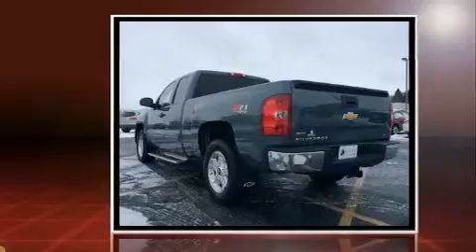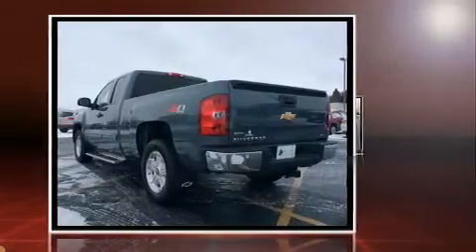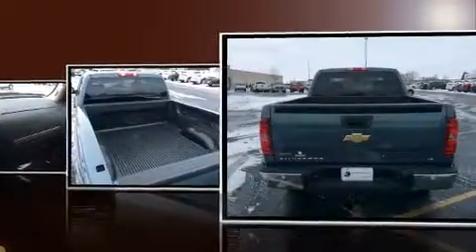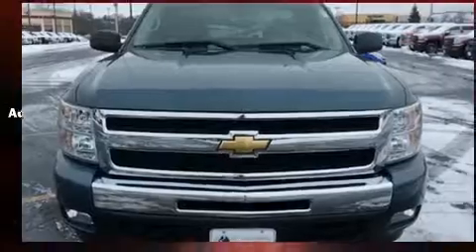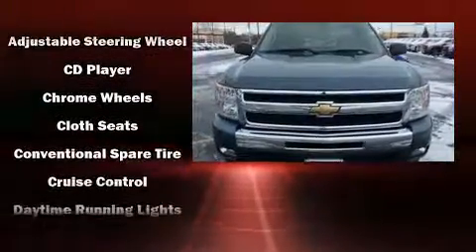Four-wheel drive allows you to go places you've only imagined. Chevrolet prioritized practicality, efficiency, and style by including front and rear reading lights, variably intermittent wipers, a rear step bumper, and cruise control.